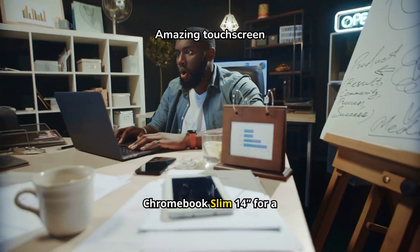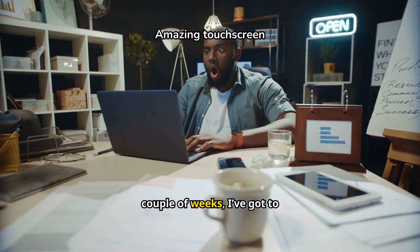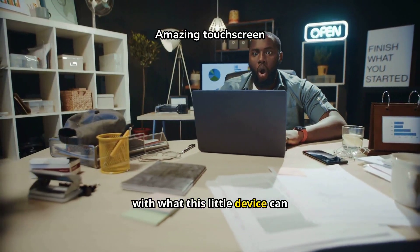After using this Lenovo Chromebook Slim 14 for a couple of weeks, I've got to say I'm pretty impressed with what this little device can do.